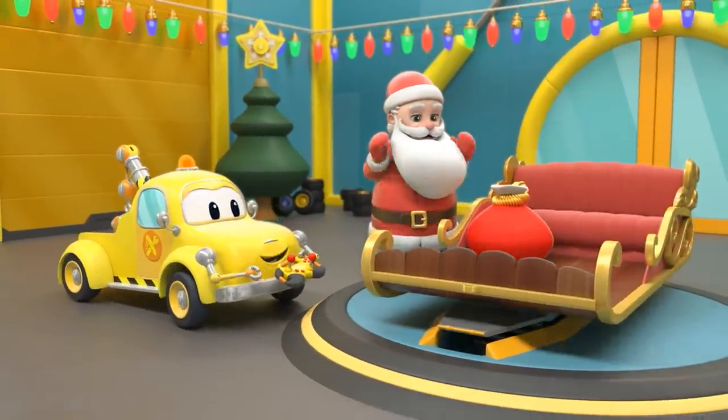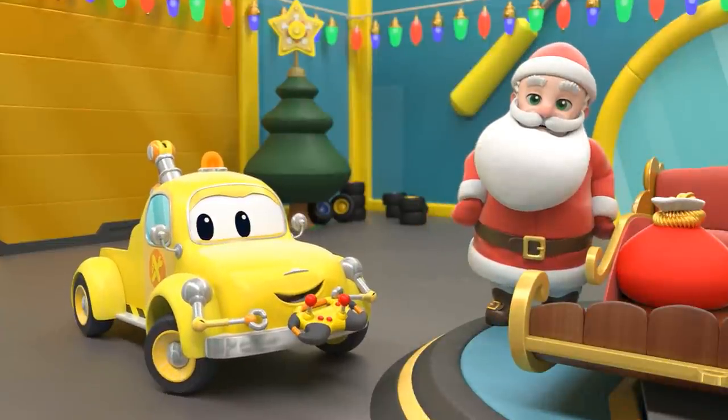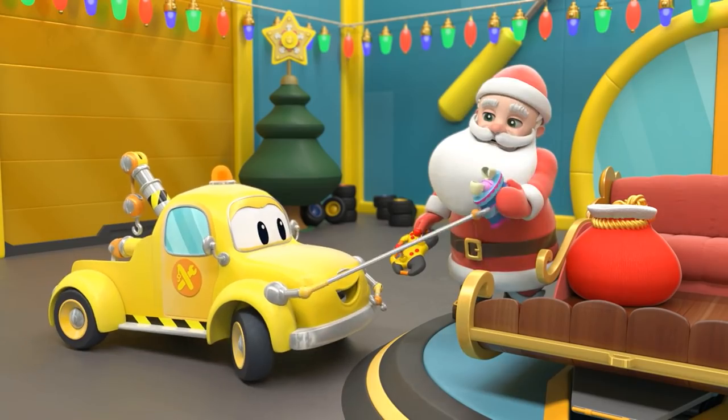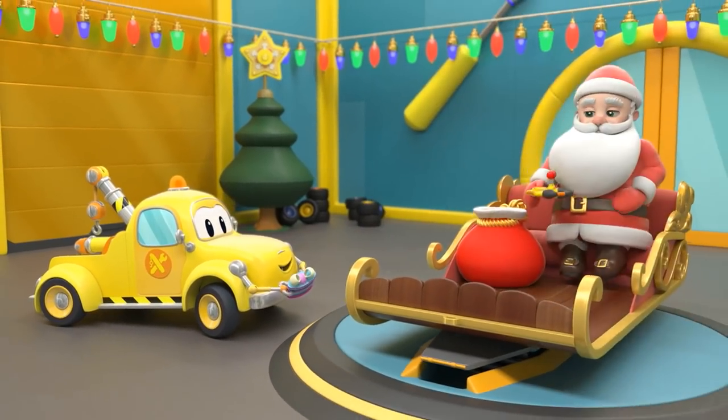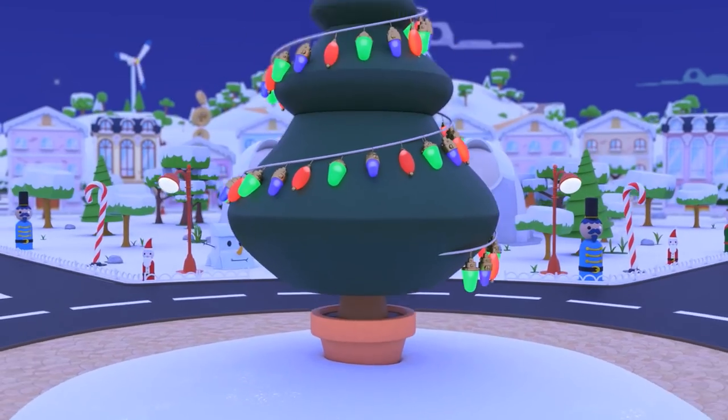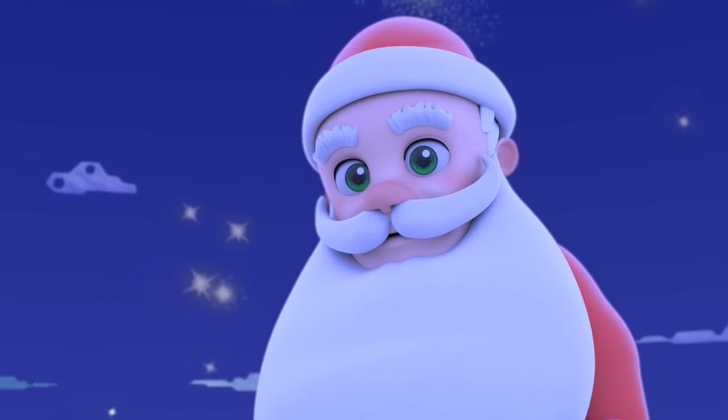Aha! A remote control for the sleigh during strong winds. Yay! Merry Christmas, Tom. Bye-bye. Let's drop off the remaining gifts under the Christmas tree.